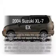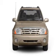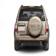Get noticed in this 2004 Suzuki XL7. If you're looking for an automobile with great attributes, look no further. With a solid 6-cylinder engine, the powertrain includes 4-wheel drive that responds smoothly to its 5-speed automatic transmission.